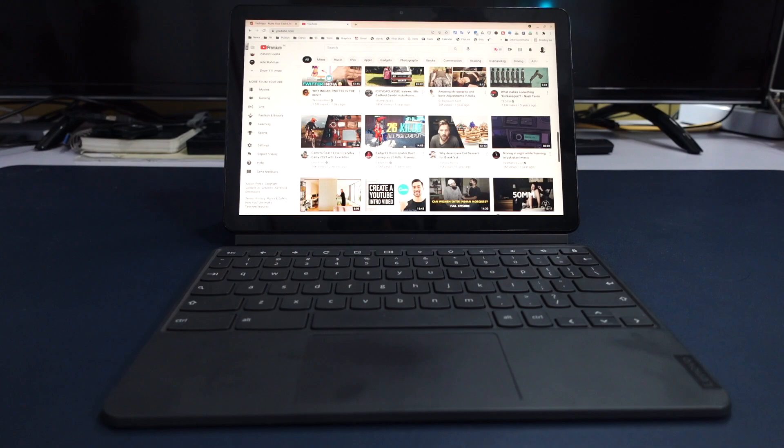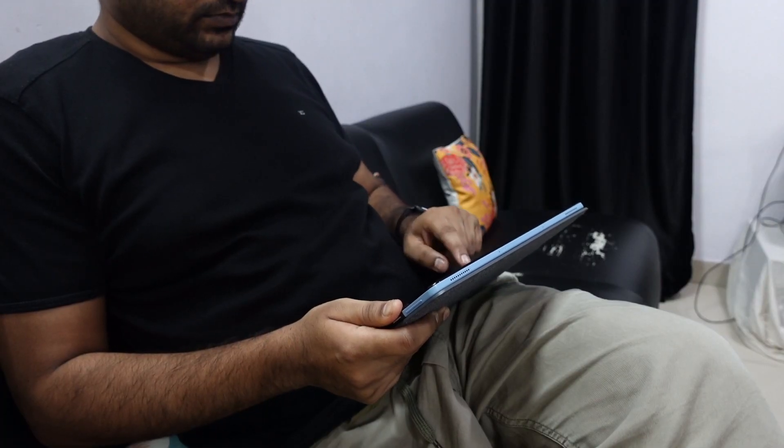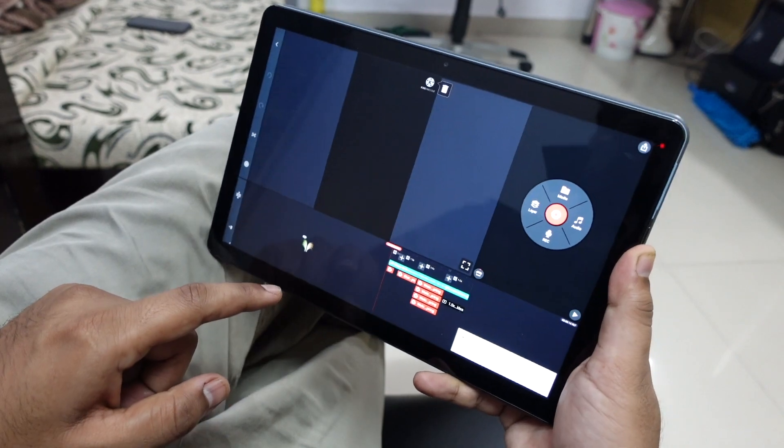You do get the portability benefit — you can detach the keyboard from the Lenovo Chromebook Duet, sit on a couch, and casually edit. But it's not as great as editing on a laptop. If you have a laptop, I'd suggest using that. I would rather take my laptop anywhere I go to edit videos than struggle with this portable device due to the slower processor.